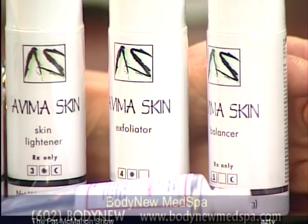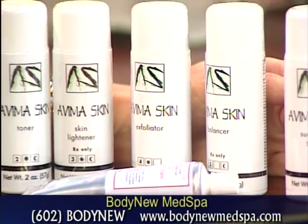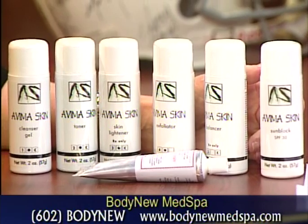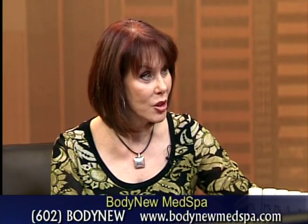How much does the whole process cost at the Body New Med Spa on Oak and Scottsdale Road? Right now we're having a special — three peels for $249, which is a really good deal. We call it the lunchtime peel. It's a very light peel and you use it about two to three weeks apart, so you get three peels for $249.